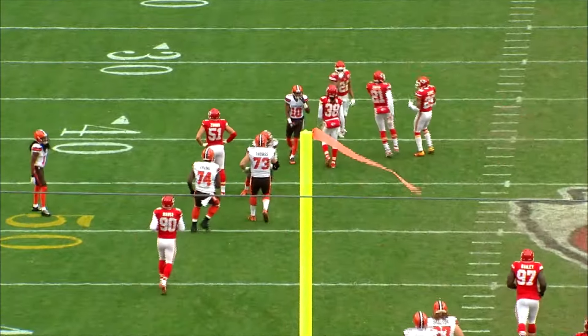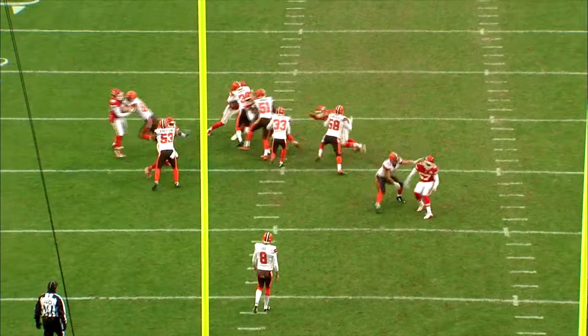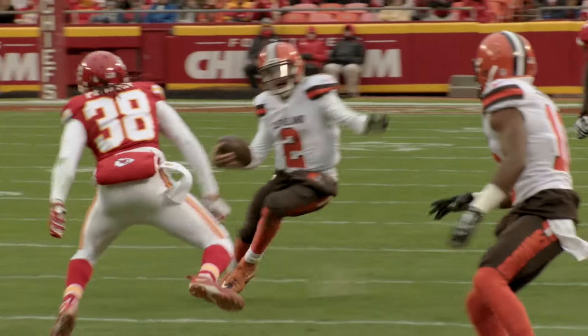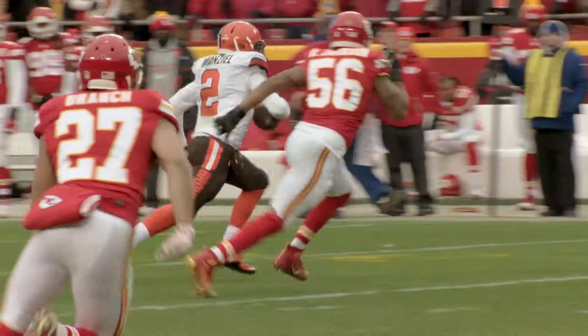Obviously in this one the Browns ran out of time, but they did some good things. You got the fake punt executed, you ran it with power. Isaiah Crowell, 88 yards, team rushing for 232, including a buck-08 from Johnny Manziel — the most by a Browns quarterback in franchise history — partly because of plays like this. For Super Bowl champion Matt Wilhelm, I'm Nathan Zagura saying thanks for joining us here in the Film Room.